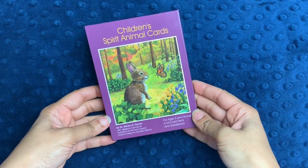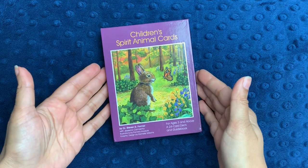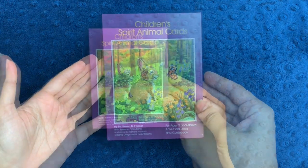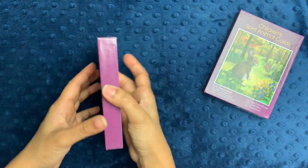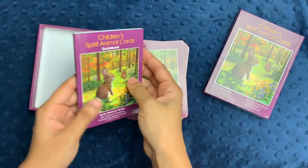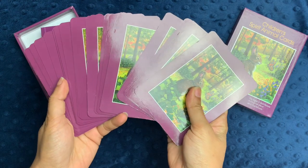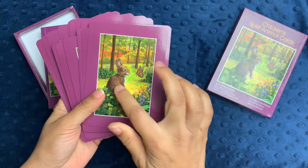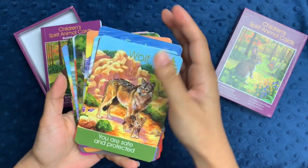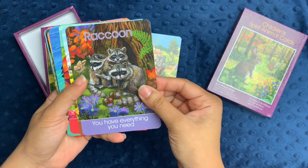I'm going to start out with these little cards. These are Children's Spirit Animal Cards, and I actually purchased these off Amazon. These are made by Dr. Stephen D. Farmer, and they are for ages three and above. There are 24 cards, and there's also a little booklet that comes inside for you to read about the cards. Each card has a bunny picture in the forest as its facing page, but on the reverse side, each one has a different animal and a little message from that animal.